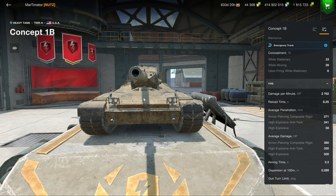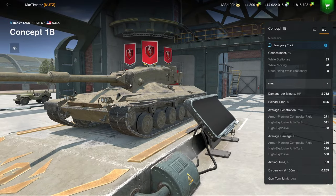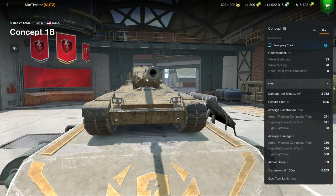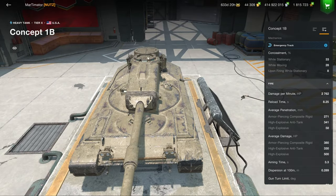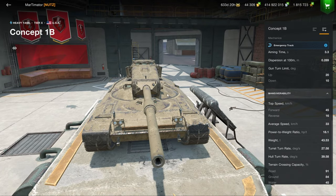The only downside of this thing is really the 380 alpha damage and the very pointiness of the turret, which means that as soon as you turn it, it becomes very weak because it's just completely a flat plate. But frontally on like this, you pretty much can't pen the turret right here, except for the cupola down there if you're shooting down into the vehicle. So this is a very good tank that I can highly recommend.